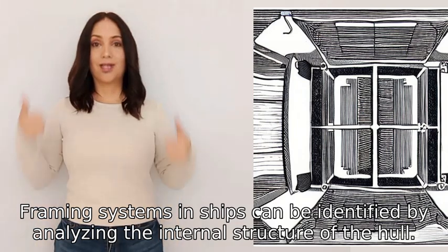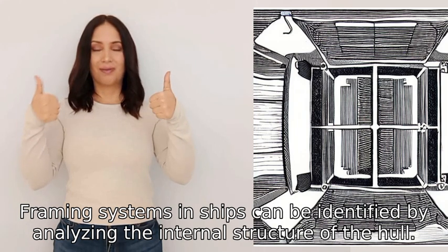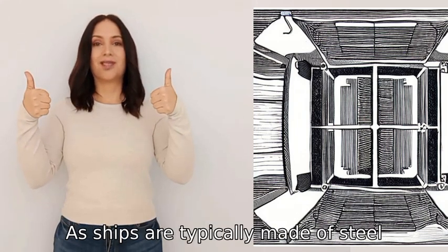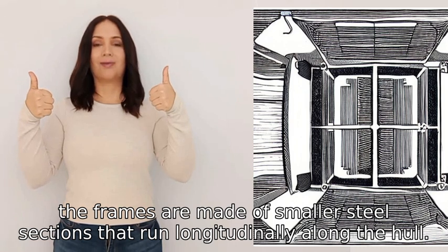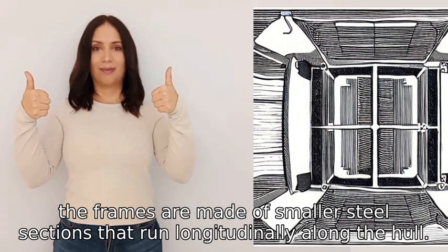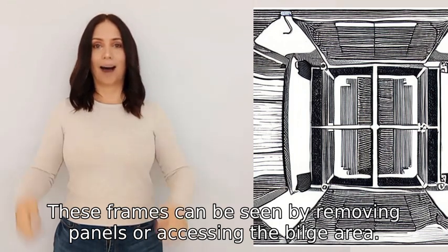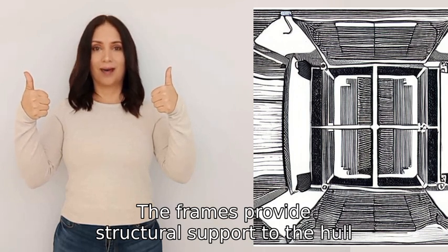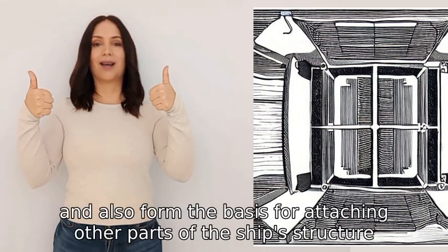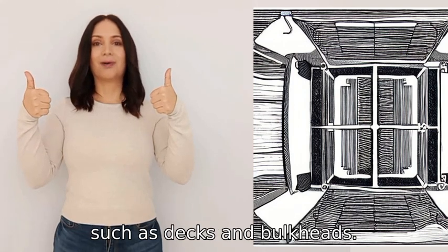Framing systems in ships can be identified by analyzing the internal structure of the hull. As ships are typically made of steel, the frames are made of smaller steel sections that run longitudinally along the hull. These frames can be seen by removing panels or accessing the bilge area. The frames provide structural support to the hull and also form the basis for attaching other parts of the ship's structure, such as decks and bulkheads.